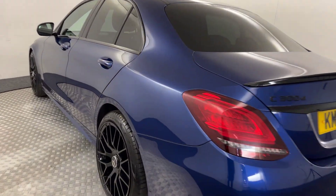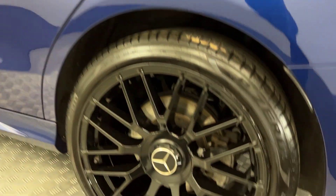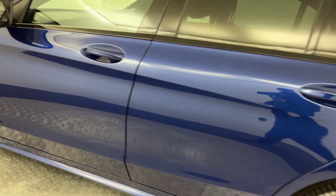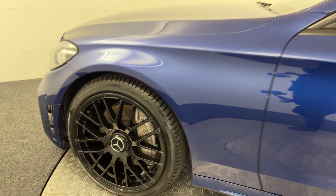Moving round, same again on this side — you've got absolutely fantastic paintwork. Wheels are immaculate, there's no nasty scratches, scrapes or dents, and there's the final alloy. Just a fantastic example.